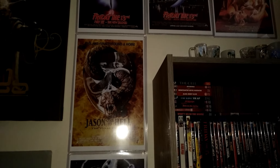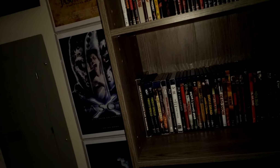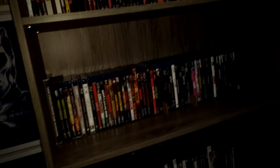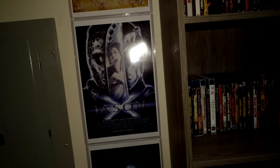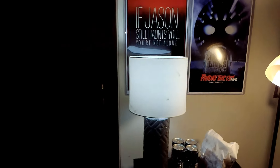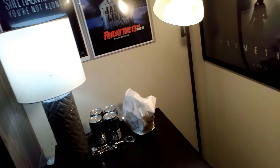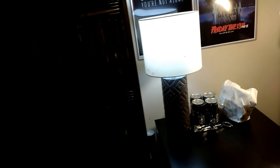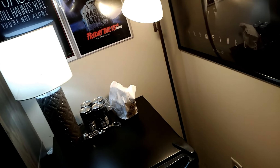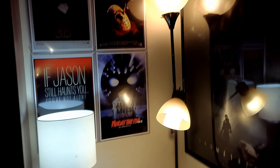I apologize for the light — I was in the middle of filming and wasn't going to rearrange the room. I've got all the posters, but I do not have Freddy vs. Jason, and there's a reason why — I don't believe it belongs in the Friday the 13th franchise. I like Freddy vs. Jason but to me it's just not really a Friday the 13th film. It's got Robert Englund as Freddy Krueger — it's a hybrid film. I'm really picky when it comes to my films.